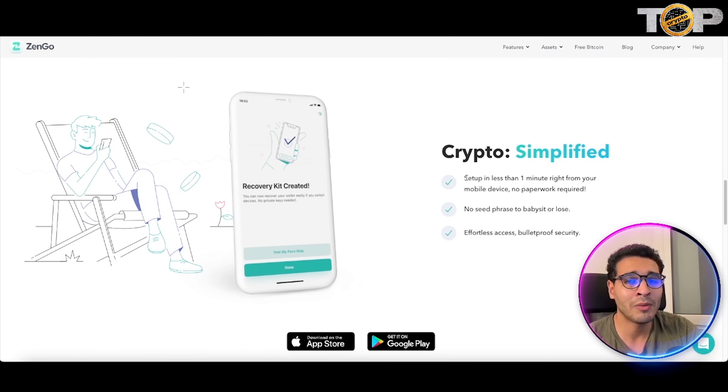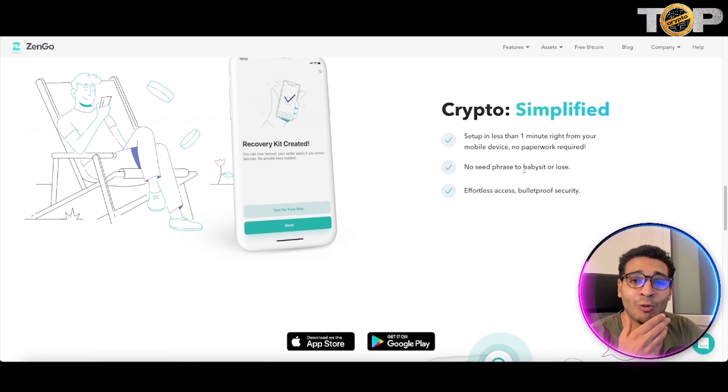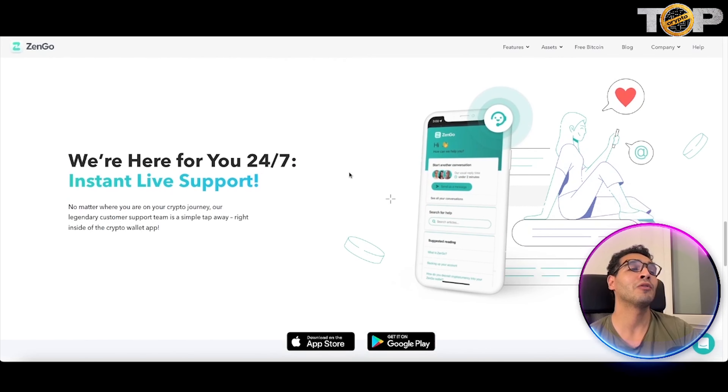Crypto is simplified here — it takes less than one minute to set up, with no paperwork, no hardware devices, and no keys required. There is no seed phrase, no crazy 12-word thing. Losing your seed phrase could mean the end of your crypto, which is a tricky aspect of traditional wallets. With Zengo, it's only your face — effortless access with bulletproof security.